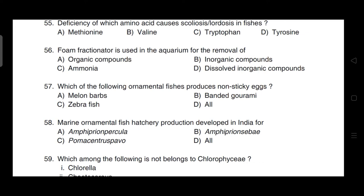Foam fractionator is used in the aquarium for the removal of — correct answer is option A — it is used for the removal of organic compounds.